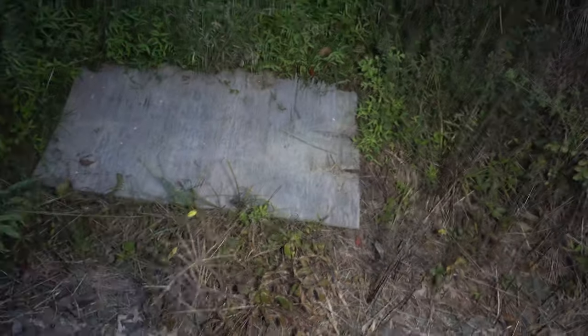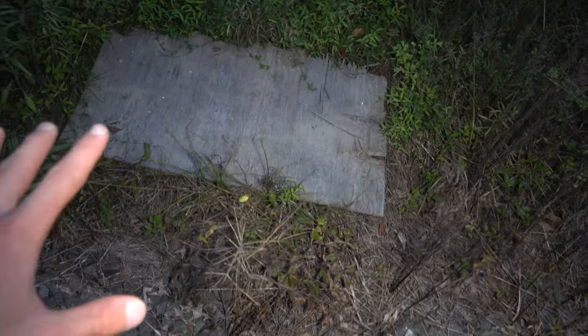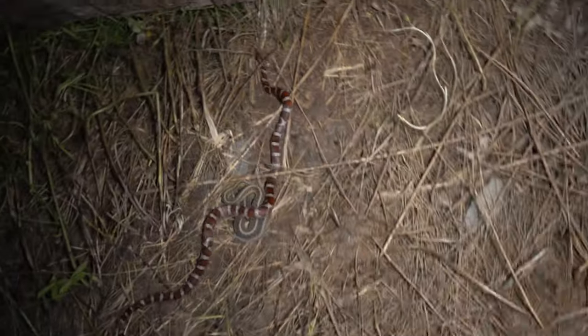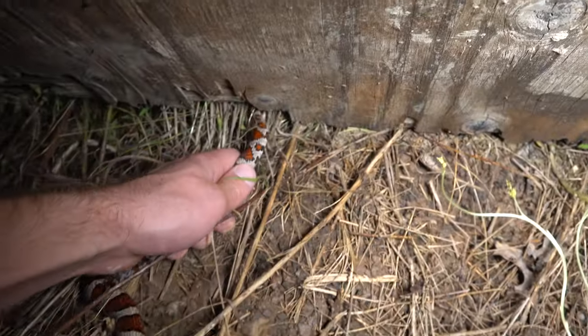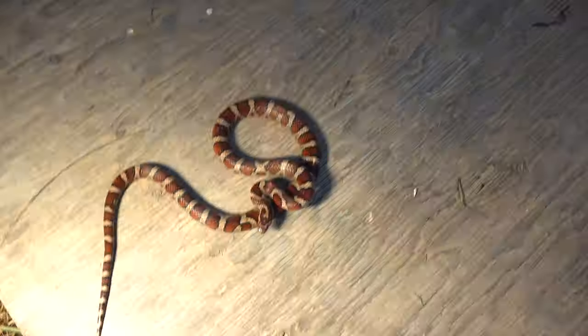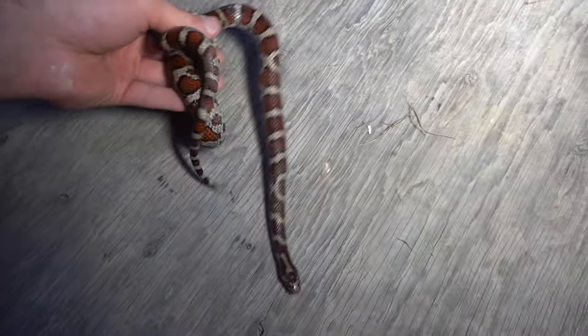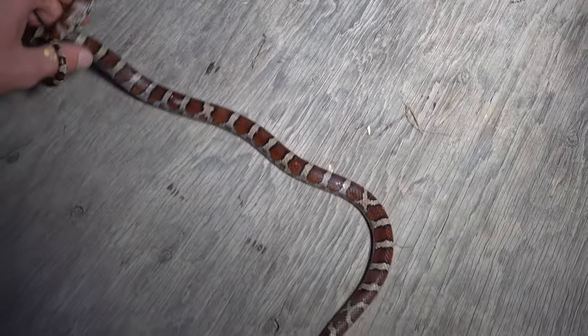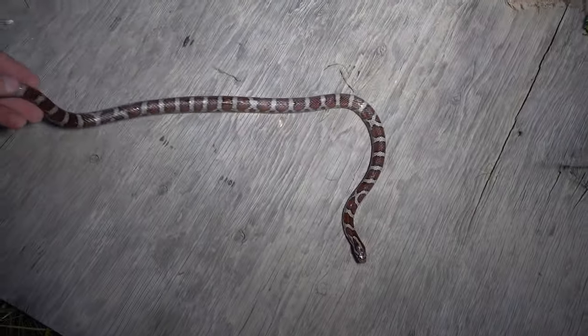I put this one out at the same time as that other one that just had a snake under it. I put it up against these rocks because I thought they would draw in some snakes. Let's see if we are correct — oh my god! Holy cow, that's bright red! Oh my god guys — can't let it get away — it's a giant, almost bright red eastern milk snake! Holy cow, that is just awesome!